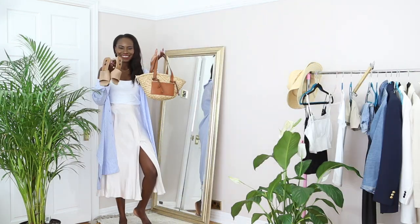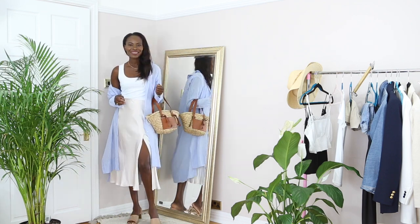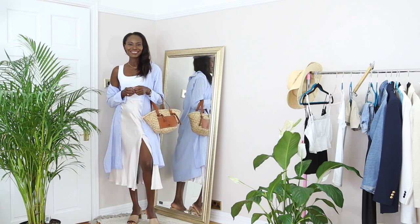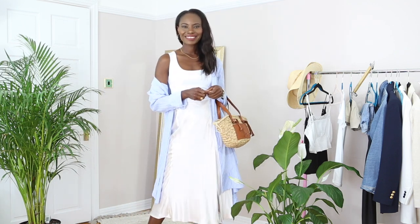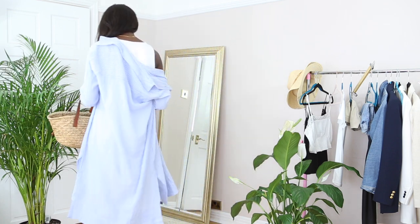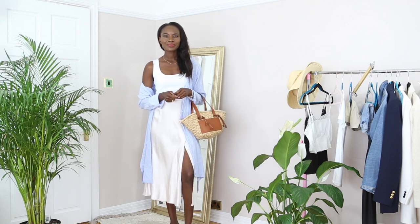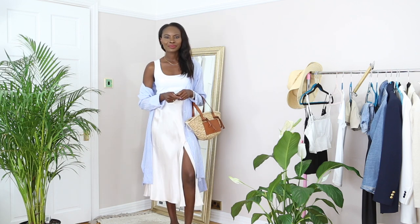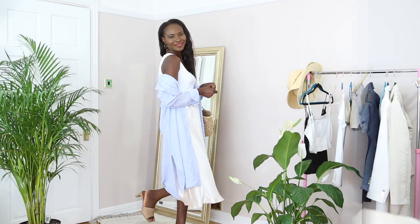So here is the next look. I thought I'd style it with my satin skirt that has a little slit, and I've used it again here as a throw-on. This time of year I do like dresses like this — they're great for throwing on, great for going to the beach. As always, I've put on my basket bag because this is what I use a lot lately, and I just love the combo.